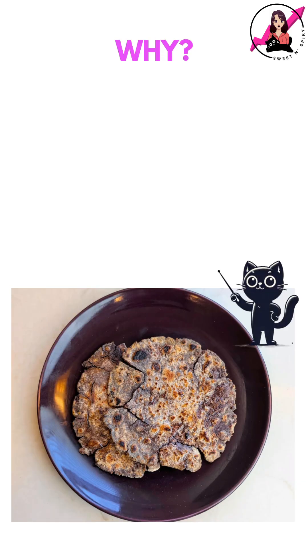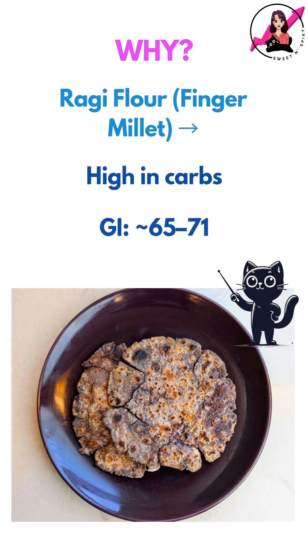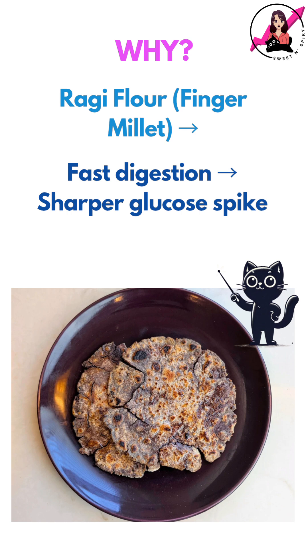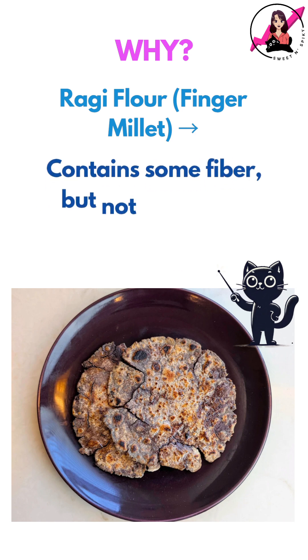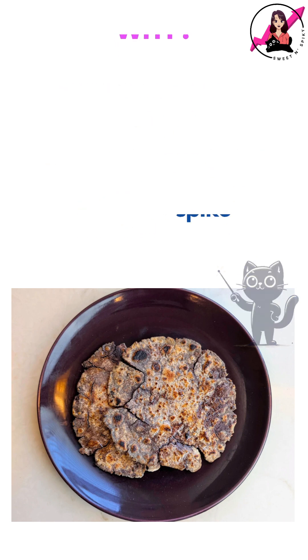So why did this happen? Similar to bajra and jowar, ragi is also relatively high in total carbs and has a moderately high glycemic index. That means ragi is digested and absorbed quickly, leading to a sharper glucose spike. While it does contain some fiber, it doesn't seem to blunt the glucose spike enough in my case.